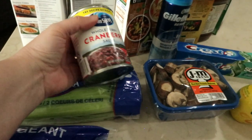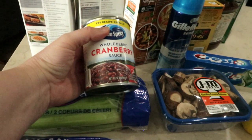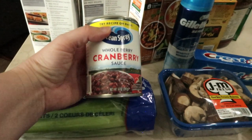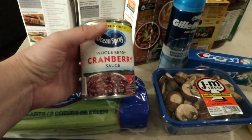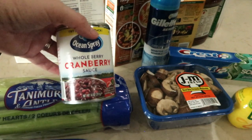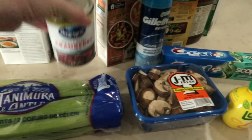As I was putting groceries away, I forgot to show you that we also got whole berry cranberry sauce for a recipe. This one is actually a freezer meal - I'm pretty excited to be trying that recipe. Be watching for those upcoming videos!